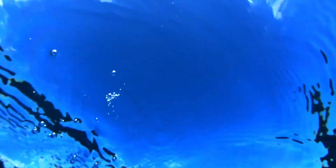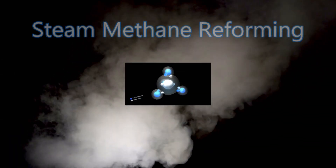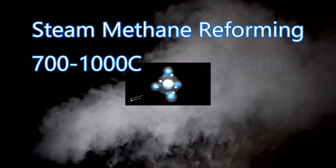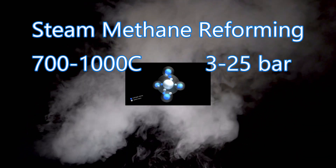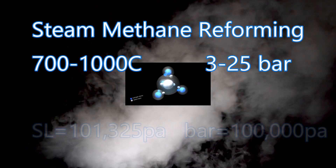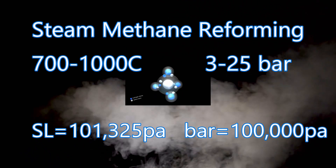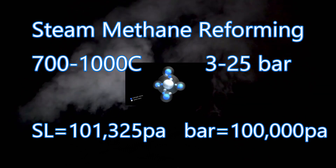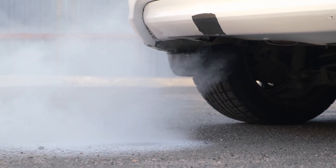There are 2 main methods of hydrogen production. One method is by hitting methane with superheated steam — this is called steam methane reforming. The steam is at a temperature of 700 to 1000 celsius, at a pressure of 3 to 25 bar. Natural gas, also known as methane, is combined with the steam over a catalyst to produce carbon monoxide and hydrogen. Then the carbon monoxide is reacted over a catalyst with the steam.